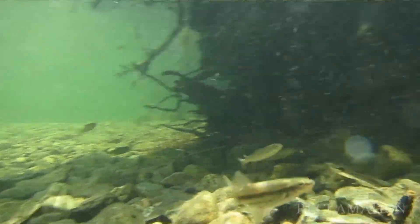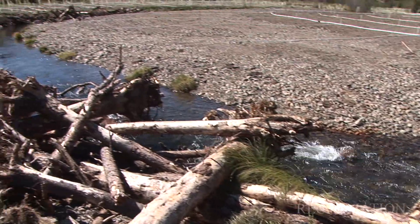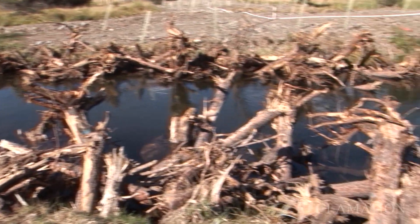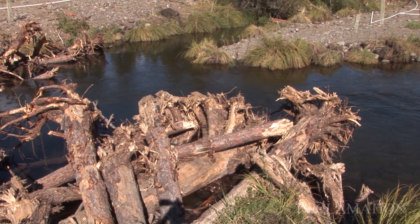We've read all the papers, we've looked at other projects, we've gone out there, and we know what fish like. They like large wood structures, they like complexity in the channel. The large wood provides habitat for juveniles. It also helps to control erosion of the banks temporarily until the vegetation that's planted out here has a time to take root.